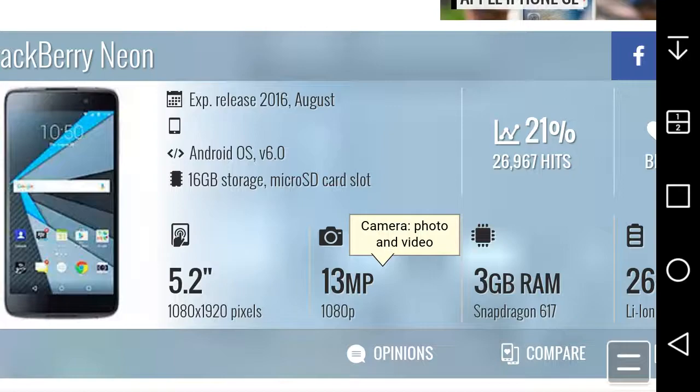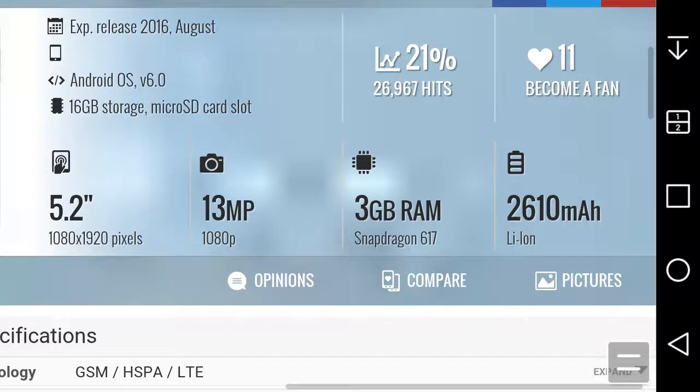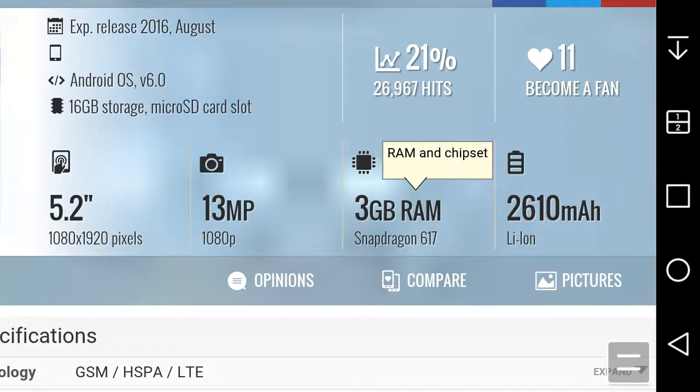You get 16GB of internal memory with an SD card slot, so that's good. The screen is 5.2 inches, 720p HD. There's a 13-megapixel camera on the back with 4K HD video, 3GB of RAM, powered by the Snapdragon 617 processor, and a 2610mAh battery. Those are the quick specs.